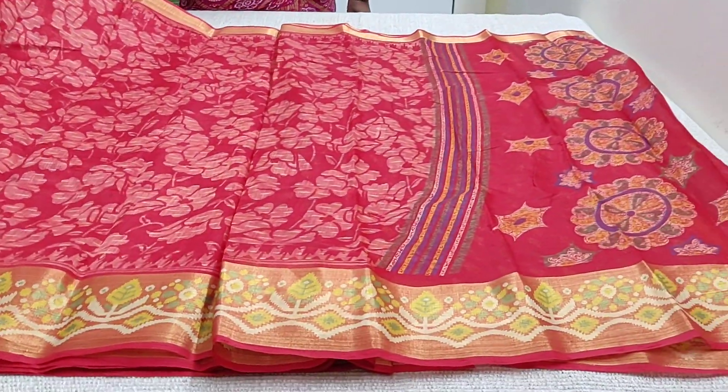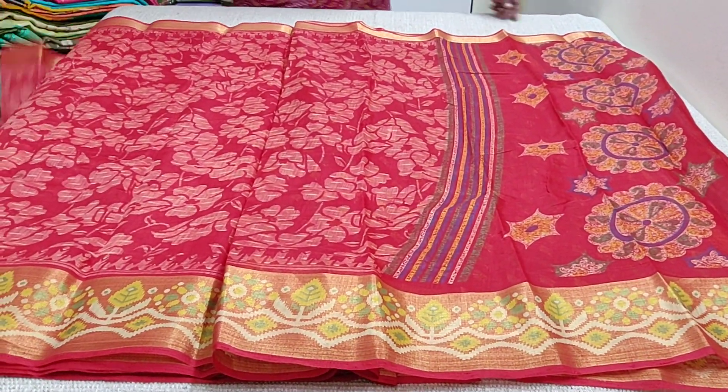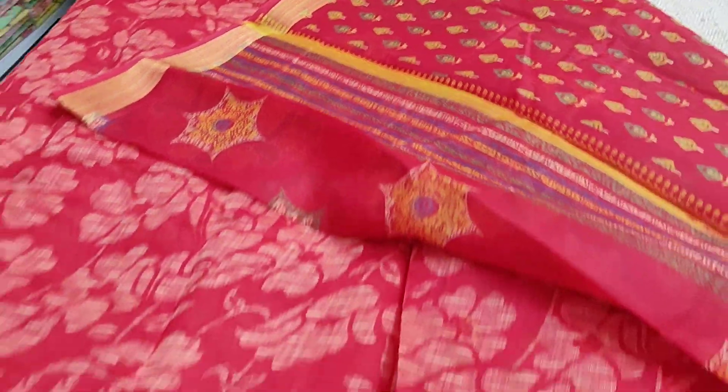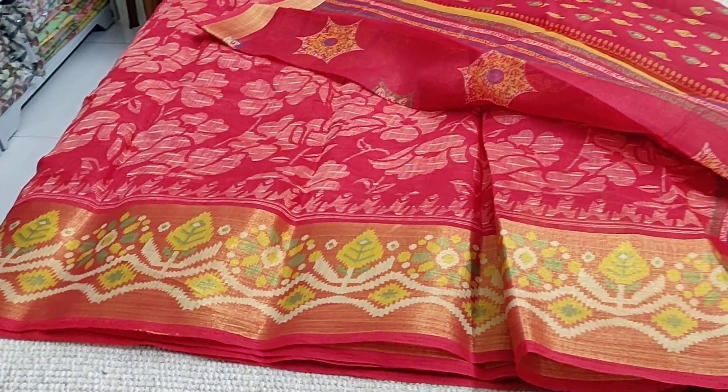This is the body of the saree and this is the pallu. I will show you the blouse which has printed small flowers. The code of the saree is JS217.